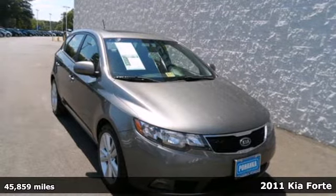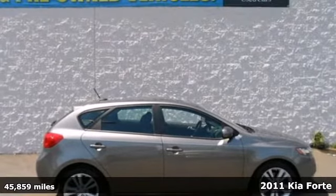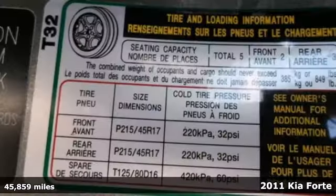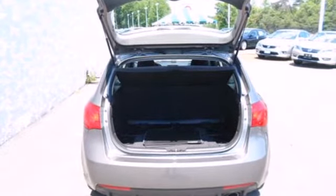Here's a 2011 Kia Forte. Steering wheel audio controls, traction control, a USB connection, child seat anchors, child safety locks, electronic brake force distribution, and McPherson strut front suspension all come standard.